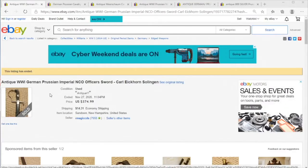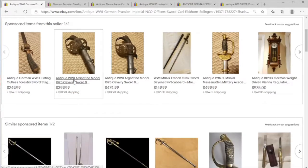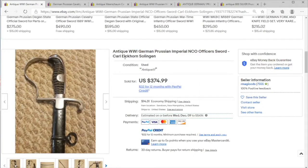Today on Price Check we're going to take a look at something a little different. We have some Prussian German military items. Here we have a World War One officer's sword.